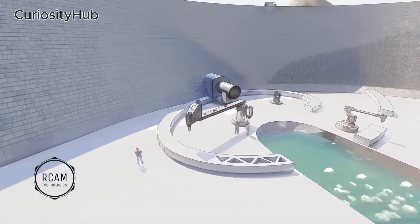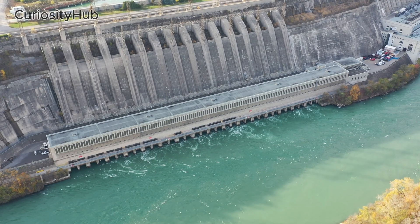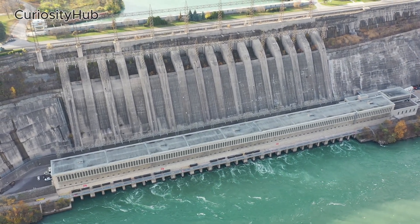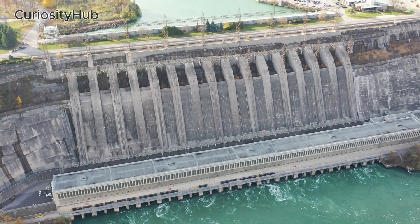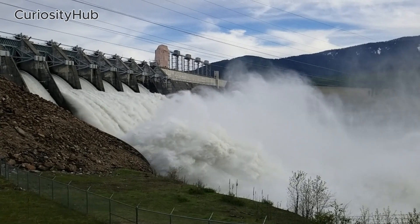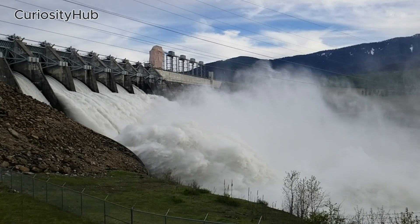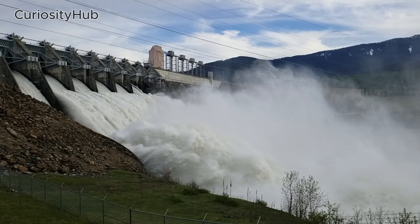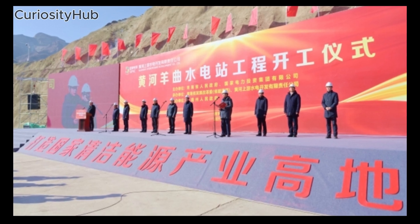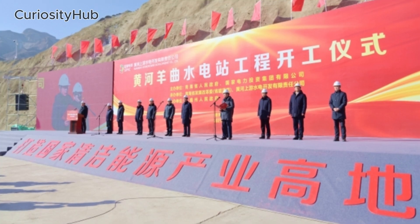How China Uses 3D Printing and AI to Build Hydropower Dams. Hydropower is a renewable and clean source of energy that can help reduce greenhouse gas emissions and meet the growing demand for electricity. However, building hydropower dams is a complex and costly process that requires a lot of human labor, materials, and time. To overcome these challenges, China is developing a new method of constructing hydropower dams using 3D printing and artificial intelligence, AI.